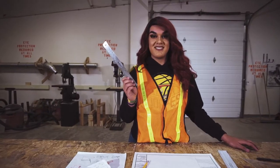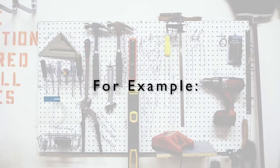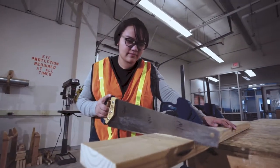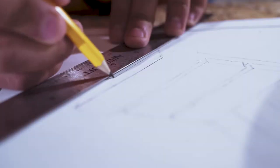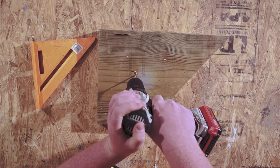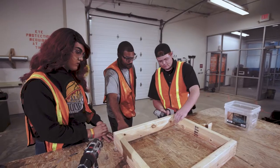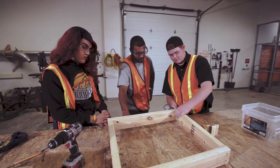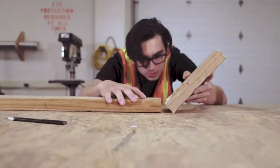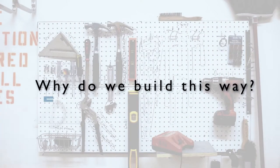At ACE, you'll see that a different kind of learning is possible. For example, in the class Cro-Magnon to IKEA, students are building, designing, and working with their hands. Like all classes at ACE, projects focus on a driving question. And the driving question for Cro-Magnon to IKEA is: why do we build this way?